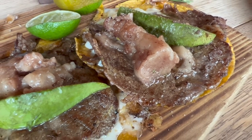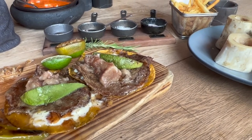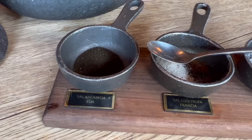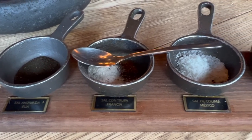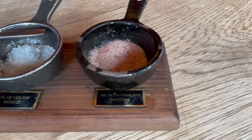Boy, was my mouth watering watching all this. And then of course, instead of going up to a salsa bar, you also have all the salsas right there at your table.